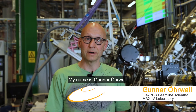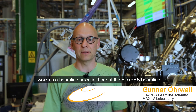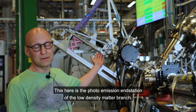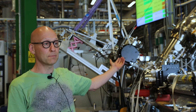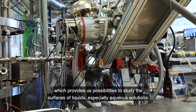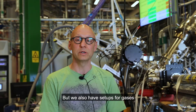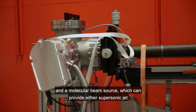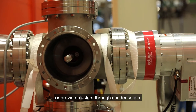My name is Gunnar Ölvald. I work as a beamline scientist here at the FLEXPS beamline, specifically at the low-density matter branch. This is the photoemission end station of the low-density matter branch. At the moment we are running our liquid jet setup, which provides possibilities to study the surfaces of liquids, especially aqueous solutions. We also have setups for gases and a molecular beam source, which can provide either a supersonic jet or produce clusters through condensation.